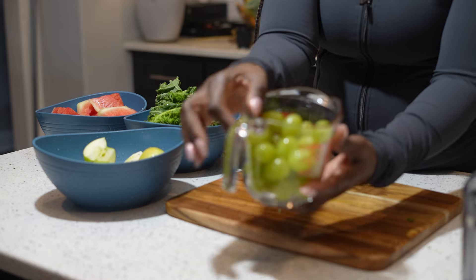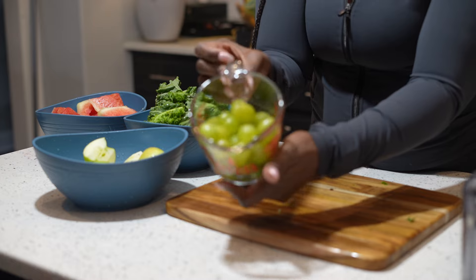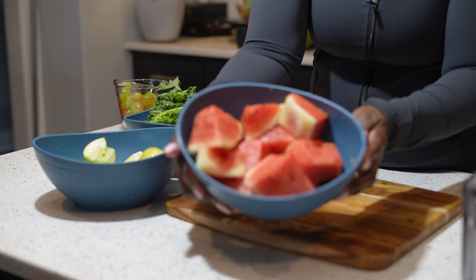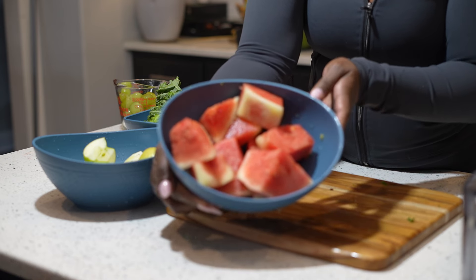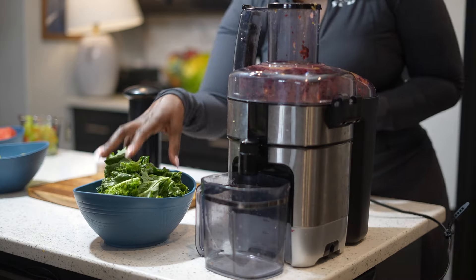Next, we have one cup of green grapes. They are great for fatigue, so get yourself some grapes and add them to your juice so you can work out without being tired. And next, we're going to add another half of that watermelon we had from the first juice.